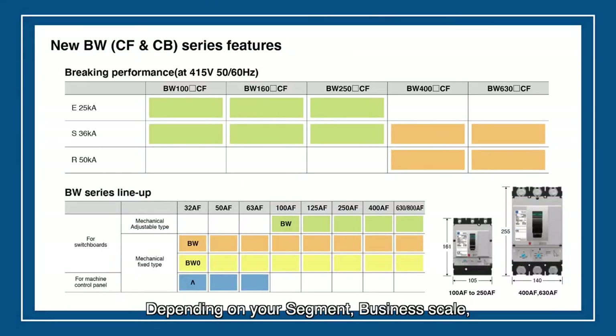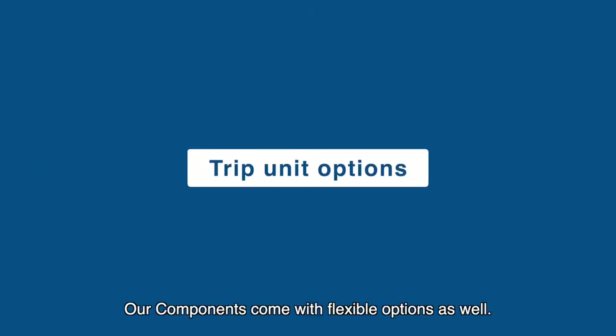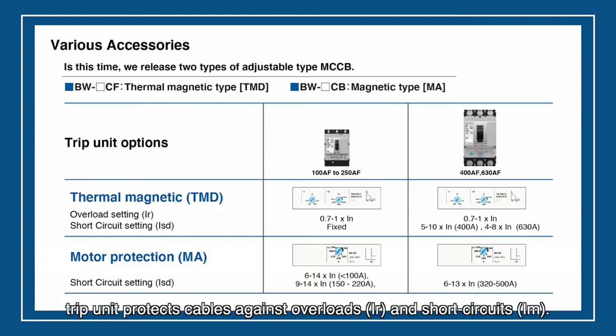Depending on your segment, business scale, and area, we understand that each requires different specifications such as ampere rating and breaking capacity. Whatever your business may be, Fuji Electric can supply from our flexible wide range of components. To meet the market needs, we have two types of tripping units. A circuit breaker fitted with a thermal magnetic trip unit protects cables against overloads and short circuits.